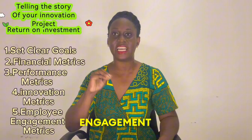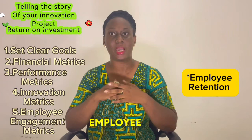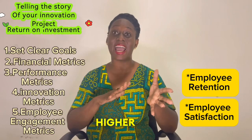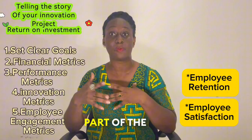Another really great metric outside of the financial metrics is employee engagement. Innovation and entrepreneurial projects often lead to employee ownership, involvement, and intrinsic motivation. So one metric you can track is employee retention — has this project enabled higher employee retention for your department or organization? Employee satisfaction is another: you could, at the end of the project, survey employees to see whether there's been higher engagement and satisfaction from being involved and motivated as part of the project.